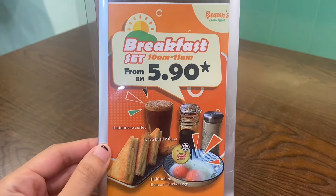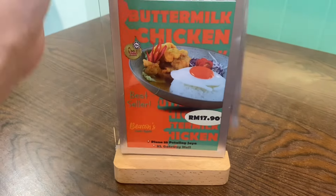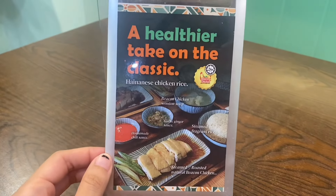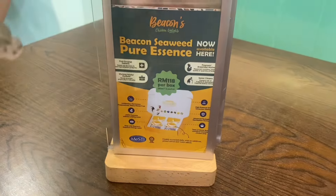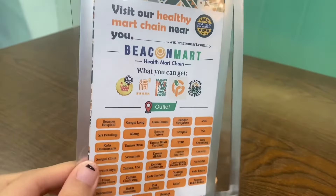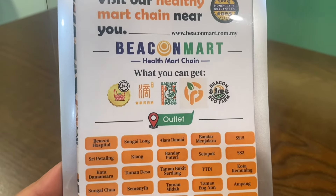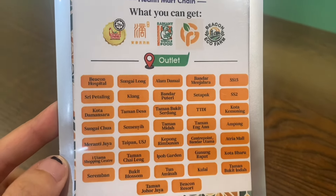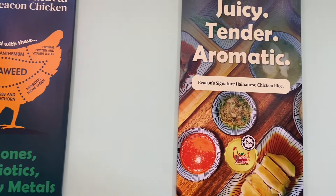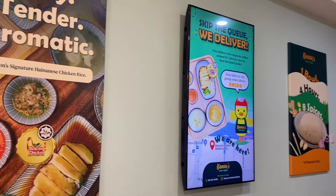They have about seven farms in Tangkak, Johor, which is in the south of Malaysia near Singapore. They have a warehouse in Petaling Jaya where they pack all the chicken. They also sell chicken essence, and their Beacon Mart chain has around 20 to 30 outlets — you can Google to find the nearest one. Their chicken is fed with seaweed, herbs, chrysanthemum, moringa leaves, and all the healthy stuff.